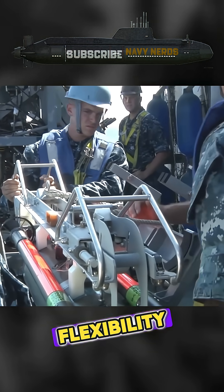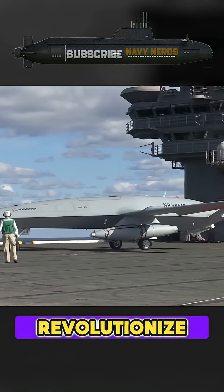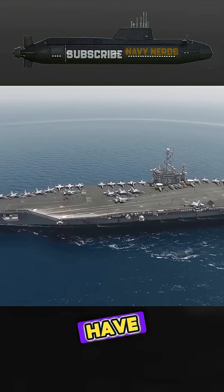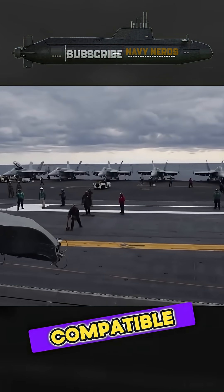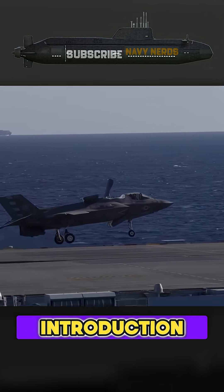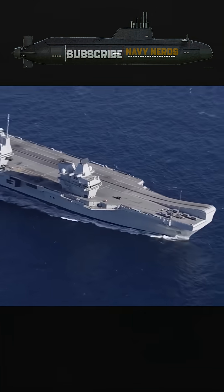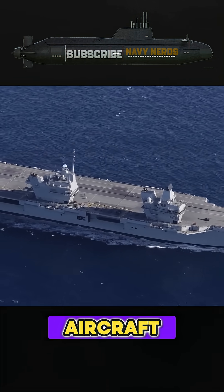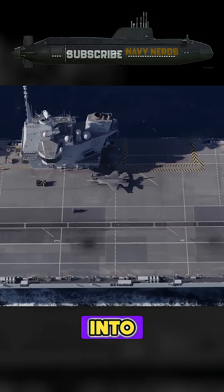The operational flexibility offered by STOL-capable drones could revolutionize how smaller carrier navies approach air wing composition. These nations have historically been constrained by the limited selection of carrier-compatible aircraft, often forcing compromises in capability or numbers. The introduction of purpose-built carrier drones could provide these navies with affordable options to augment their limited fleets of manned aircraft, potentially extending the operational relevance of smaller carriers well into the future.